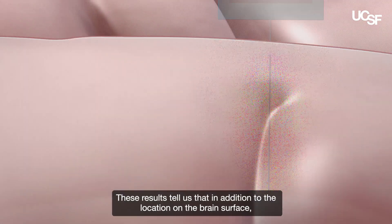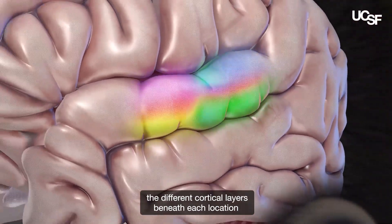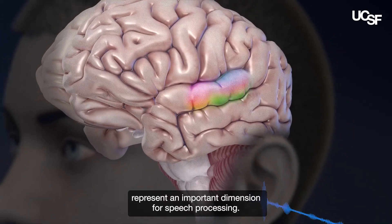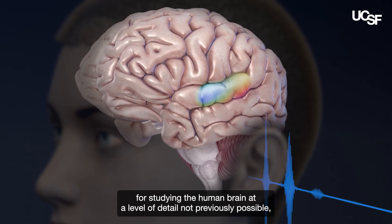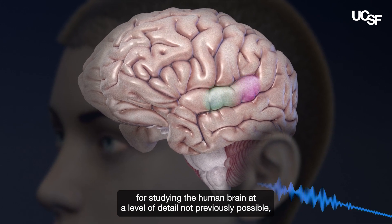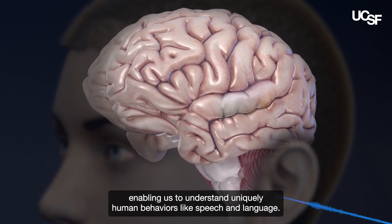These results tell us that in addition to the location on the brain surface, the different cortical layers beneath each location represent an important dimension for speech processing. Technological advances like neuropixels open up new and exciting opportunities for studying the human brain at a level of detail not previously possible, enabling us to understand uniquely human behaviors like speech and language.